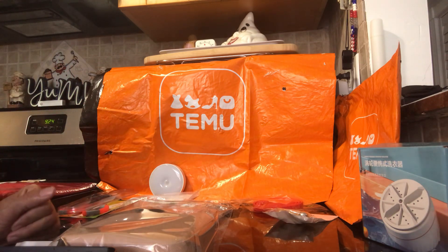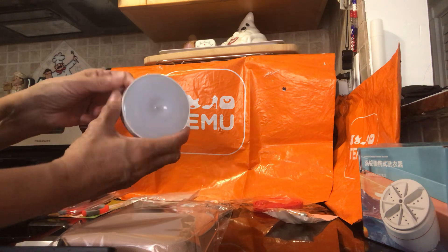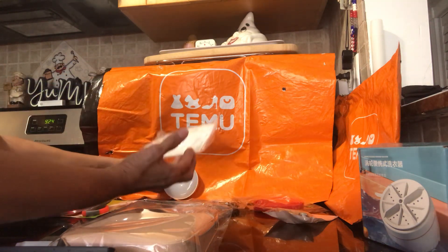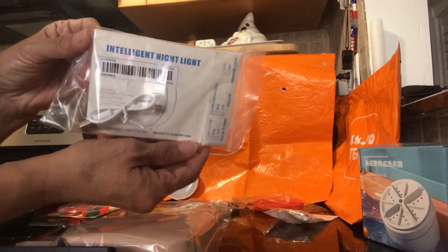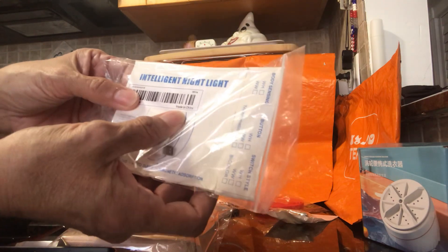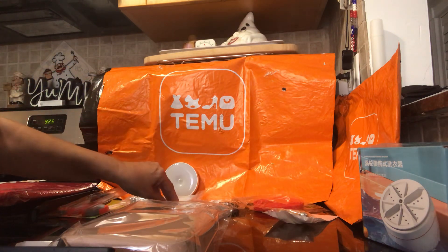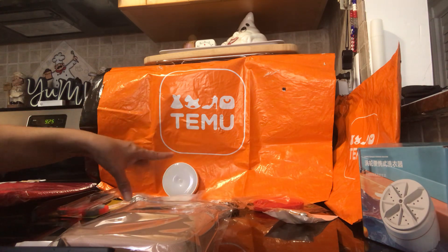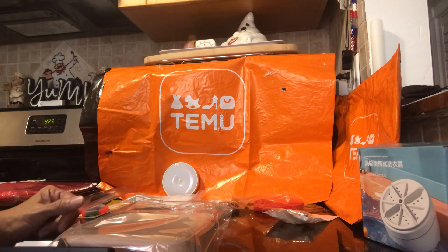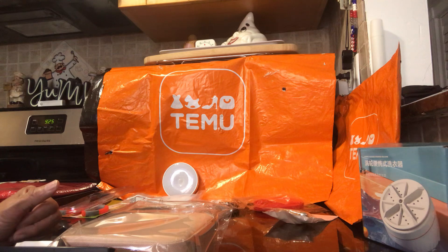The second item is a sensor light — here's what it looks like. It has a little sensor and it's rechargeable. It's called an intelligent night light. I tried it in the bathroom and when I walk in it lights up really well. It turns off after less than a minute.